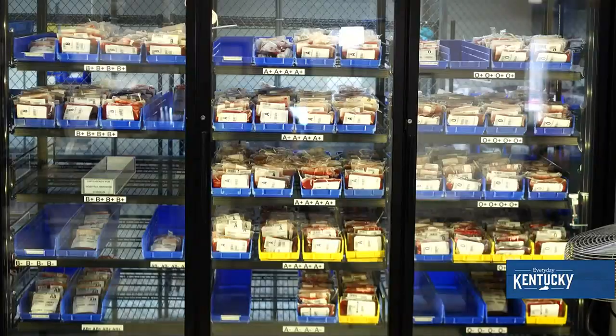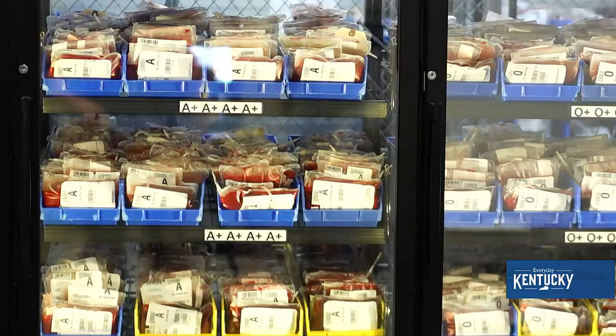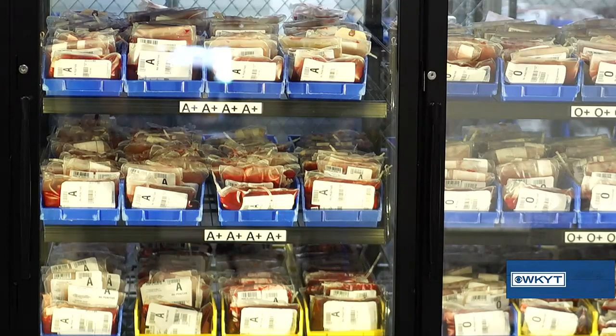So you talk about blood products. Behind us here, we've got whole blood. We have red blood cells ready to go for our patients. And people may not realize this, but you not only take whole blood with red blood cells, but there's also a big demand for platelets.